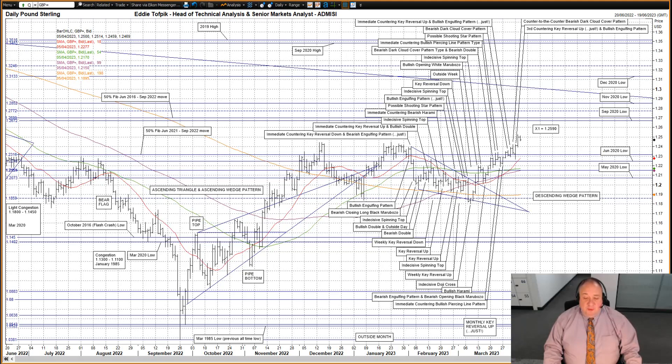Looking below, we now have support around the congestion evident in the 124 area. It all depends now on whether the market can make some consecutive closes over this 124 zone over the next few sessions. Further down, we have support at the 50% Fibonacci line in the June 2021 to September 2022 move at 123.16, with the June 2020 low at 122.48 thereafter. So far today, a small dip below 125, which is somewhat disconcerting given the strong move higher yesterday. It will be very interesting to see where we close tonight.